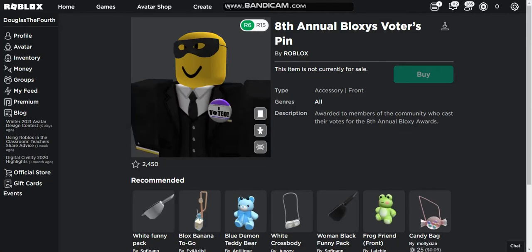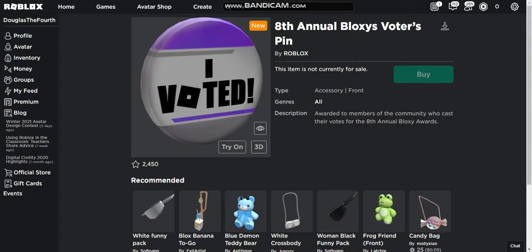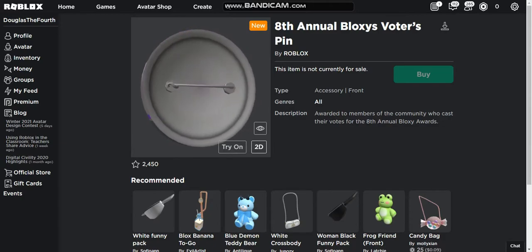So yeah, this is official. This is how it looks on my avatar, and this is how it looks normally. I don't like it too much, but here's the full item preview.